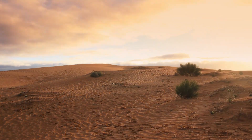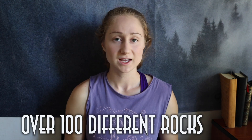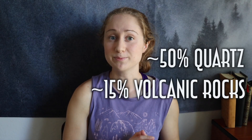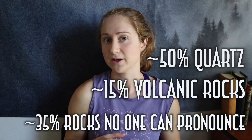Eventually these lakes dried up, but only after collecting the 1.5 billion cubic miles of sand that fills the park. The sand here has over 100 different types of rocks in it, and around 50% of this is quartz. There's also a big chunk, about 15%, of volcanic rock as well.